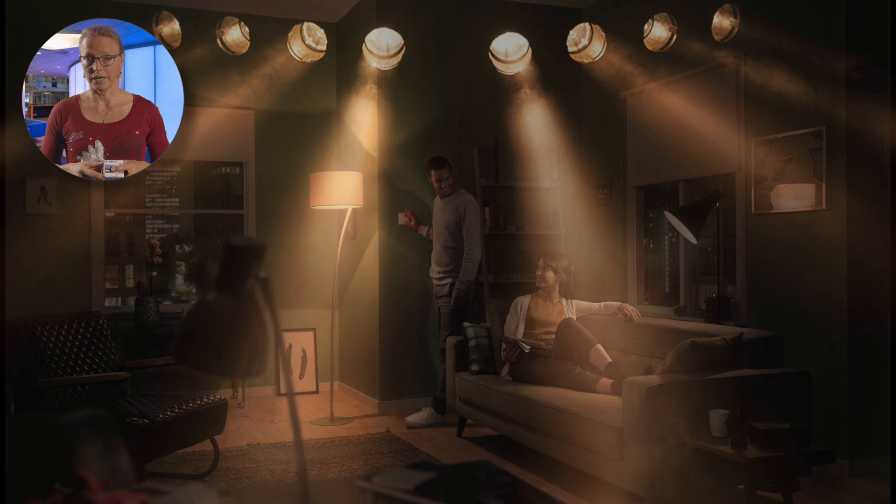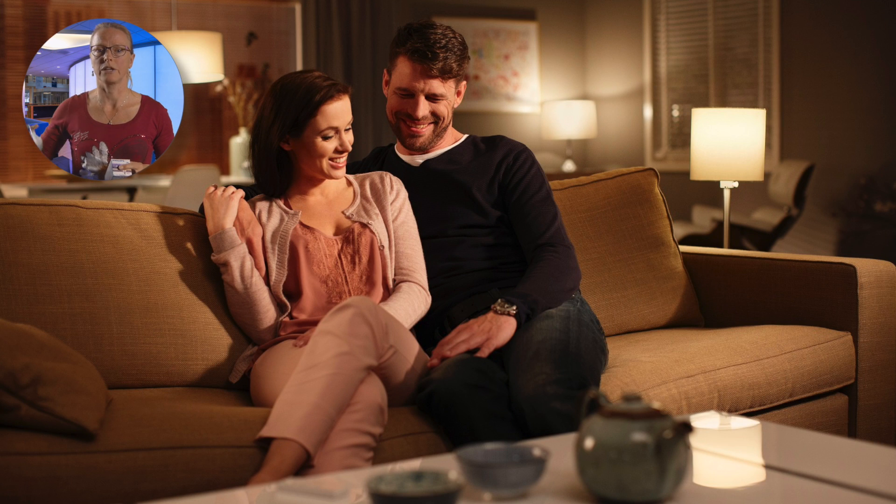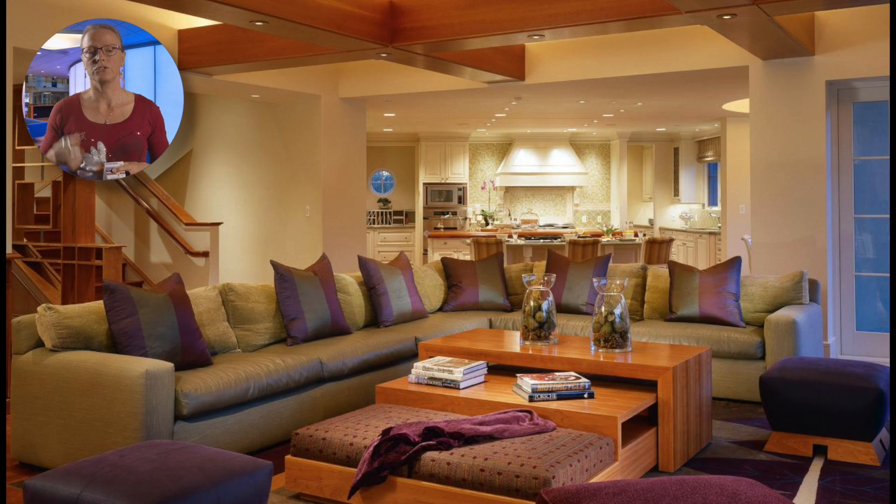Our third consideration is light distribution. For LED lamps, this may also differ from conventional light bulbs, where in some cases all the LED light is directed downward or in one direction. This may be okay if you want to illuminate a table, but maybe not if the same fixture offers up light to the ceiling.